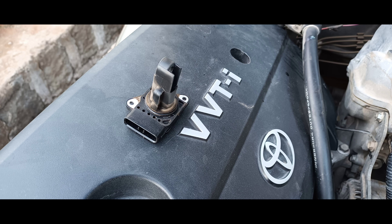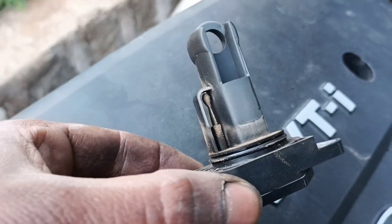A bad mass airflow sensor can cause your vehicle to experience poor drivability issues such as engine stalling, jerking, or hesitation during acceleration.